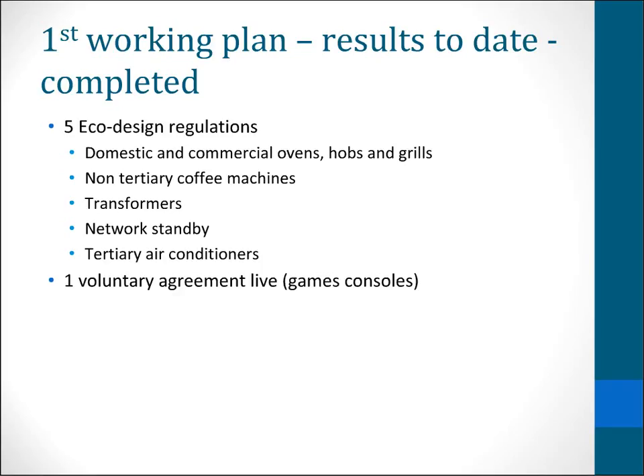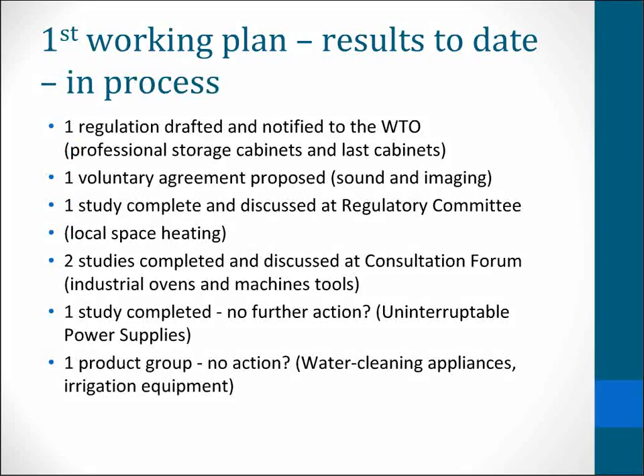There is also one voluntary agreement live, which is on games consoles. One of the things that the preparatory study considers is whether a regulation is more appropriate or a voluntary agreement, and in the case of games consoles, it was the latter. In addition to those that have completed, there are some others still in progress which are listed here. Some of them seem to have stalled at a relatively early point — for example, untraceable power supplies — where it's not clear whether there is going to be regulation. And one product group seems to have had no action at all.